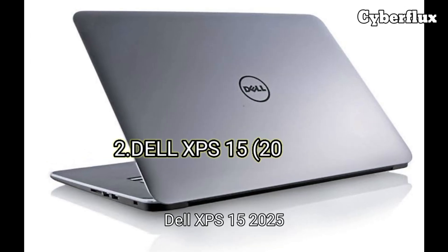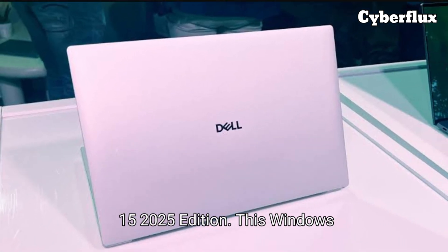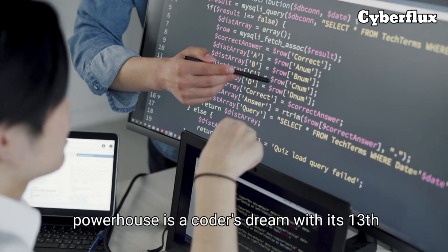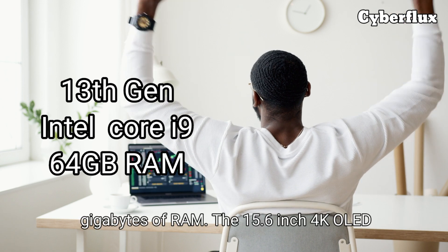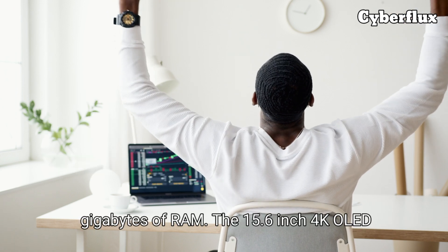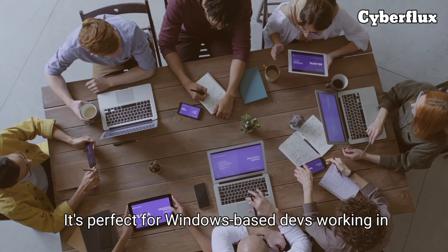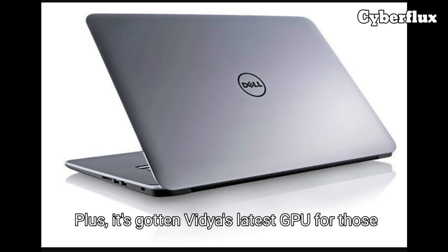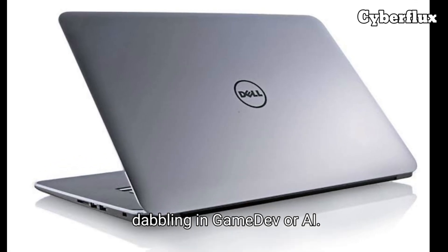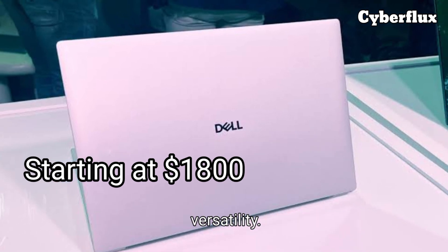Number two: the Dell XPS 15 2025 Edition. This Windows powerhouse is a coder's dream, with its 13th-gen Intel Core i9 and up to 64 gigabytes of RAM. The 15.6-inch 4K OLED display is crisp for reading dense code and the keyboard is buttery smooth. It's perfect for Windows-based devs working in .NET or even Linux via WSL2. Plus, it's got NVIDIA's latest GPU for those dabbling in game dev or AI. Starting at $1,800, it's a premium pick with versatility.